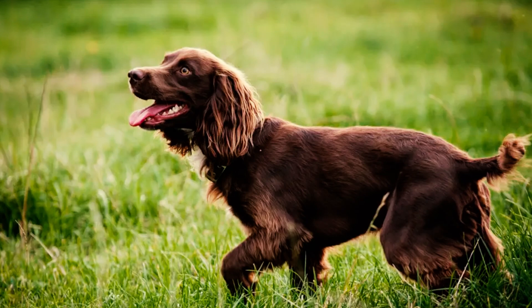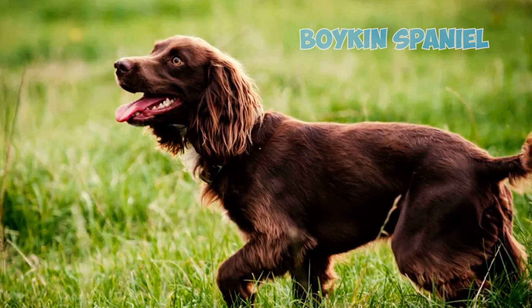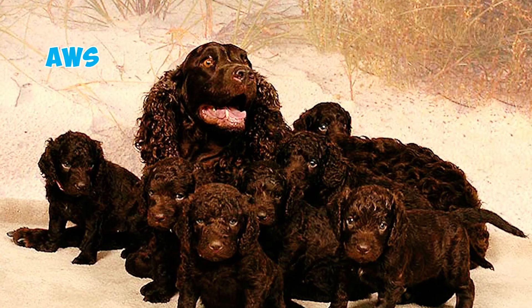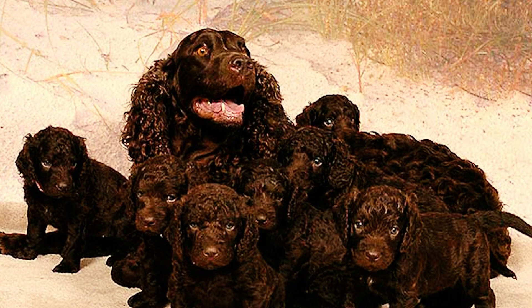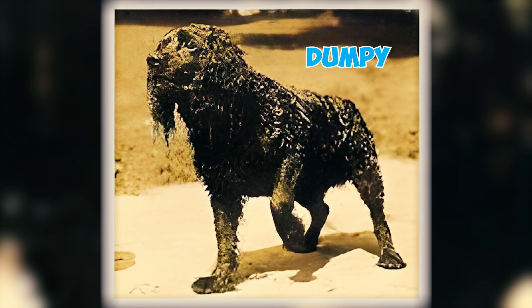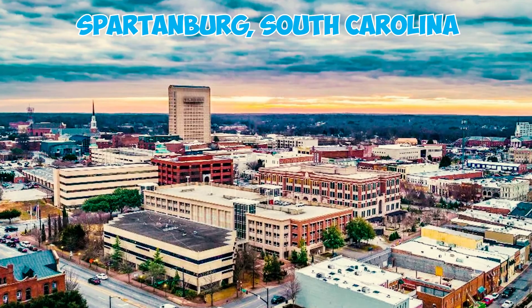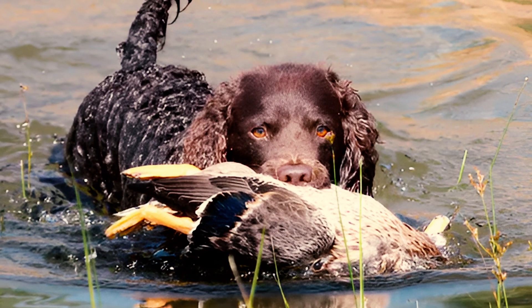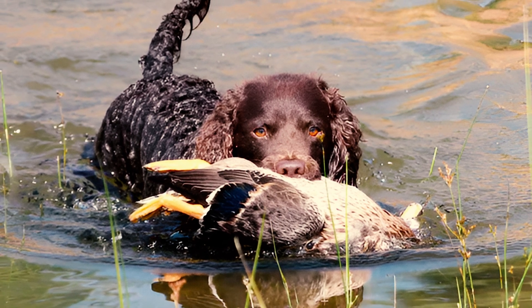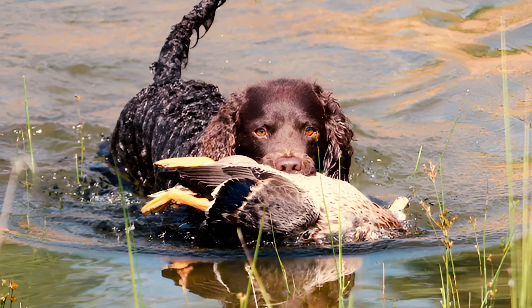Fact 25: The breed has links to the Boykin Spaniel and is thought to have been the main breed used to develop the Boykin. The differences between the Boykin and the American Water Spaniel are negligible, with some dog historians suggesting that the original Boykin called Dumpy, who was found on the streets of Spartanburg, South Carolina, was actually an American Water Spaniel who had been misplaced in transit. However, the breed clubs for the Boykin do not agree with this account.